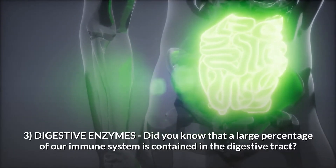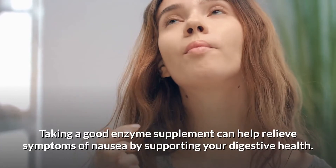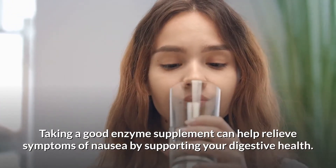Number three: digestive enzymes. Did you know that a large percentage of our immune system is contained in the digestive tract? Taking a good enzyme supplement can help relieve symptoms of nausea by supporting your digestive health.